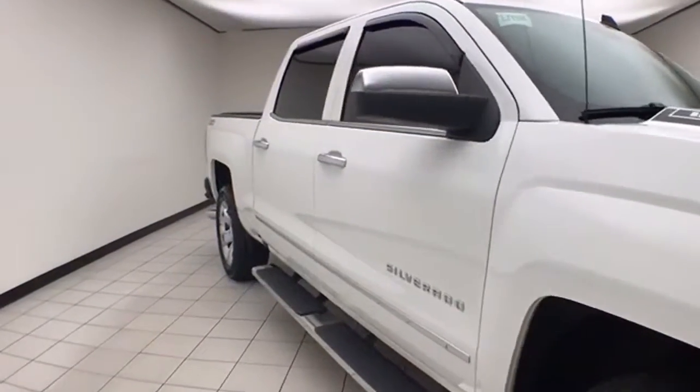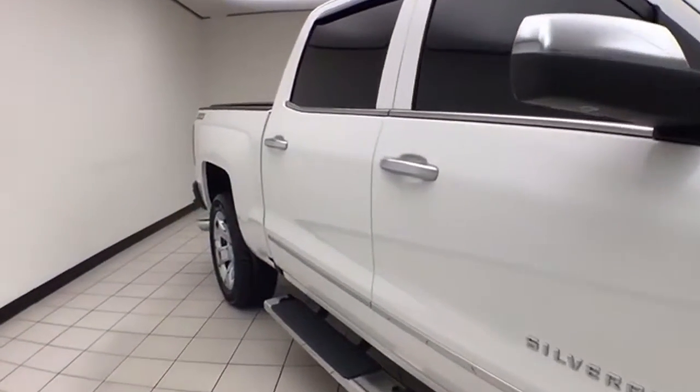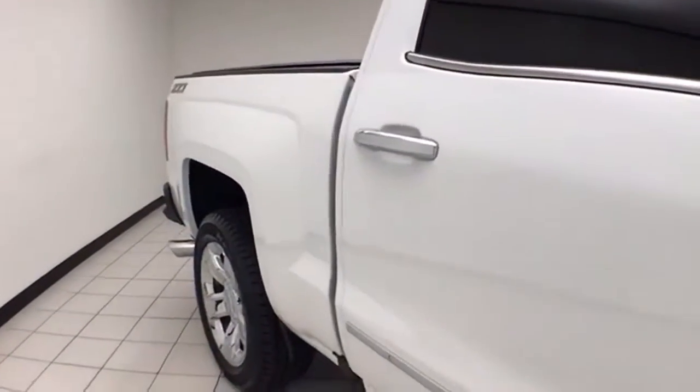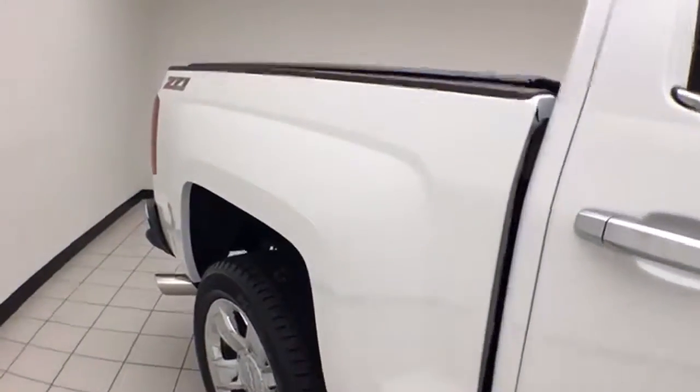42,000 miles on this local trade, comes to us with a clean AutoCheck history report, Summit White in color. You do receive the Cheboygan Chevrolet Chrysler exclusive lifetime powertrain warranty on this Silverado.